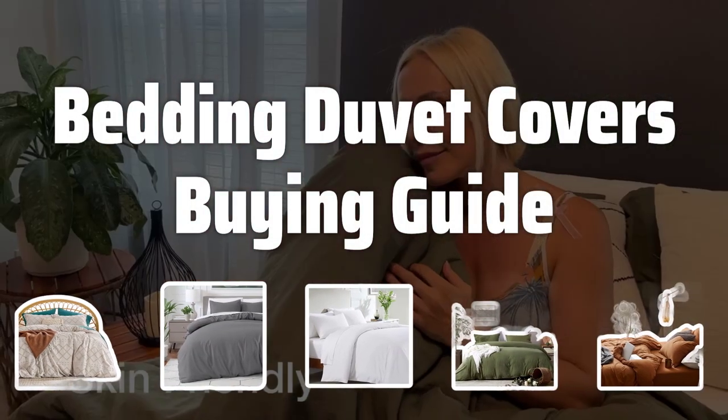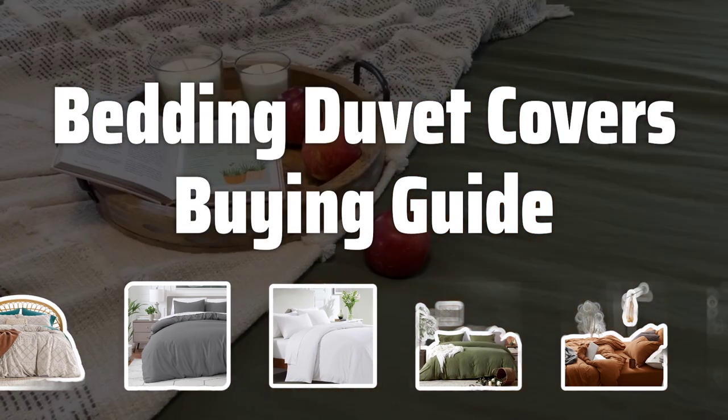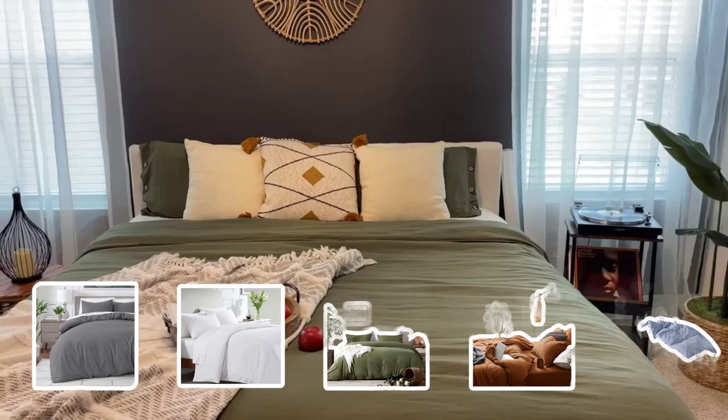Welcome to Top Best Picks. Revamp your bedroom with a stylish and practical addition: bedding duvet covers. In this video, we'll explore the key factors to consider when selecting the perfect duvet cover for your bed.